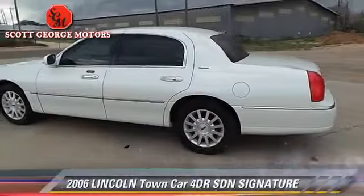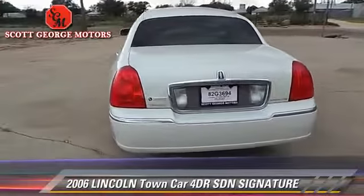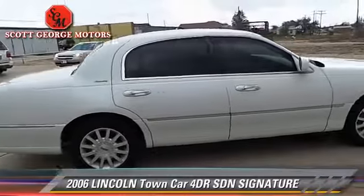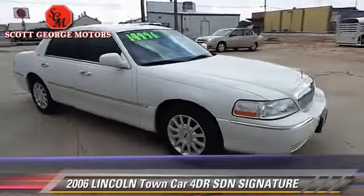The 2006 Lincoln Town Car Signature. With an automatic transmission, this sedan is well equipped. This Lincoln features keyless entry, powered door locks, and tilt wheel.